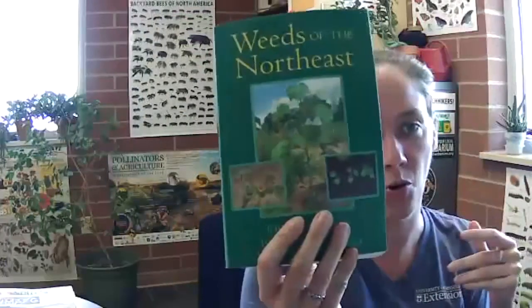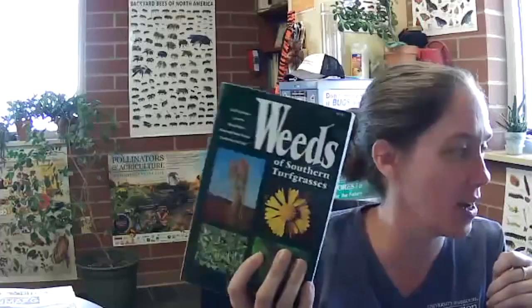A final question: what is your favorite book when it comes to weeds? I actually have four or five books I use most commonly: Weeds of the Midwestern United States and Central Canada, Weeds of the South, Weeds of the Northeast, and Weeds of Southern Turfgrass. There are many more out there, but these are the ones I most commonly use and keep on my desk in easy reach.